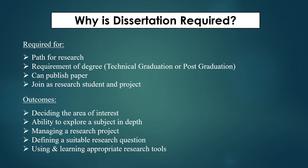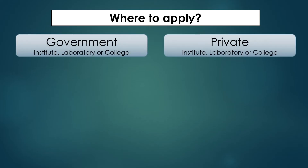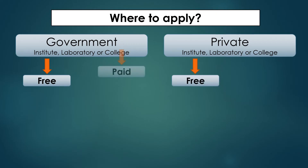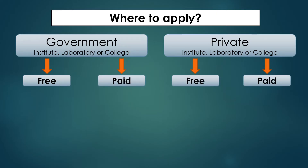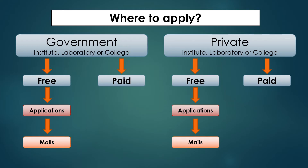Where to apply: there are government and private institutions, laboratories, and colleges where you can apply and work as a dissertation student. There are free programs and paid programs in both government and private institutions. For free programs, there is a proper application process through the particular institute, where they ask for a write-up and a recommendation from your HOD or PI to fulfill the criteria.